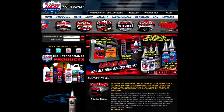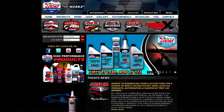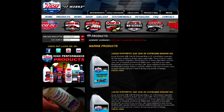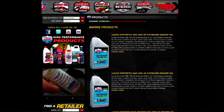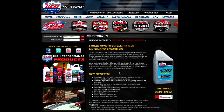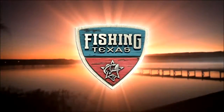First by land, and now by sea, Lucas Oil has long been a staple for high-performance racing vehicles. Now, Lucas Oil offers a full line of marine products specially designed for today's outboard engines, and proven under the most extreme conditions. Look them up online at lucasoil.com. We'll be right back with more Fishing Texas.